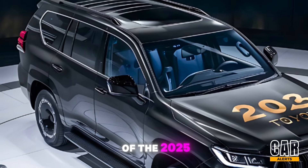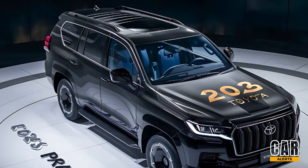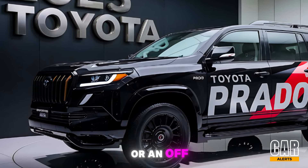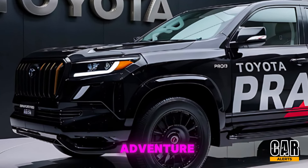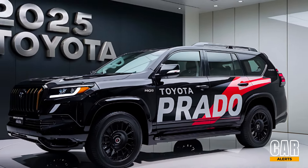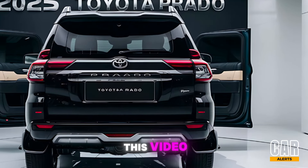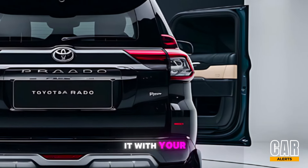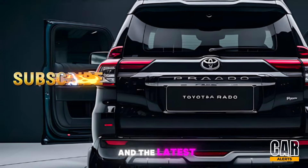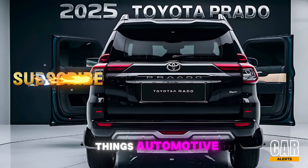And that's a wrap on our review of the 2025 Toyota Prado. Whether you're an urban driver looking for style and comfort, or an off-road enthusiast craving adventure, the new Prado seems to offer the best of both worlds. If you enjoyed this video, give it a thumbs up, share it with your friends, and don't forget to subscribe to Car Alerts for more in-depth reviews and the latest updates on all things automotive.